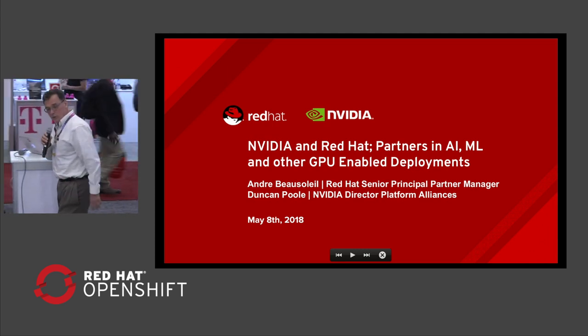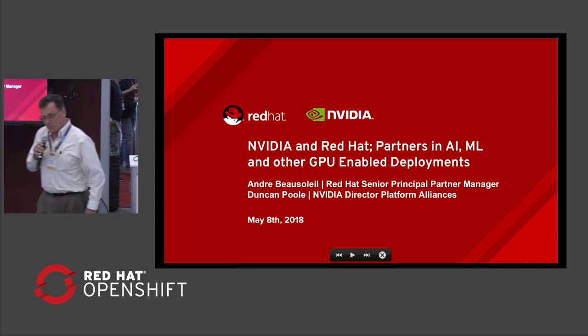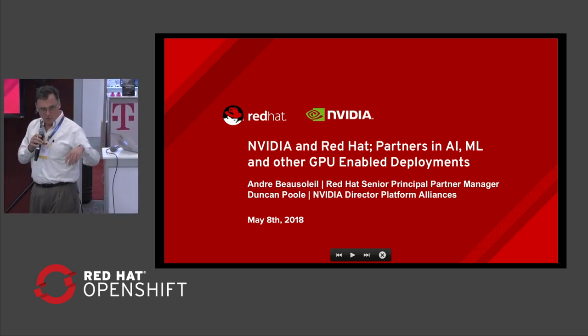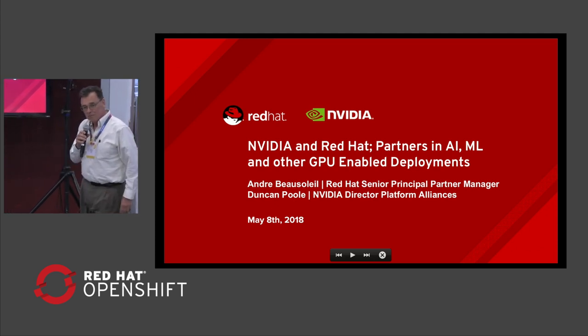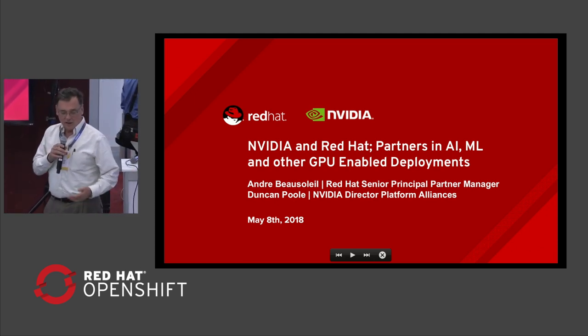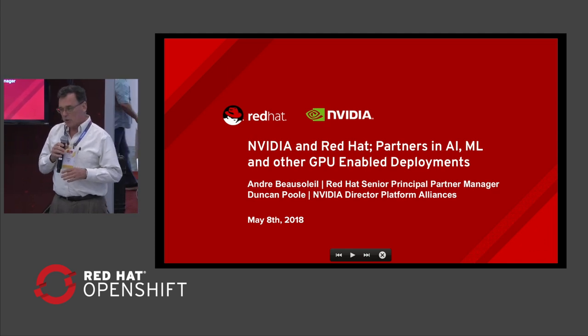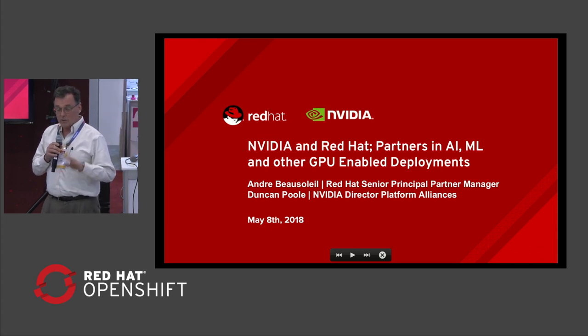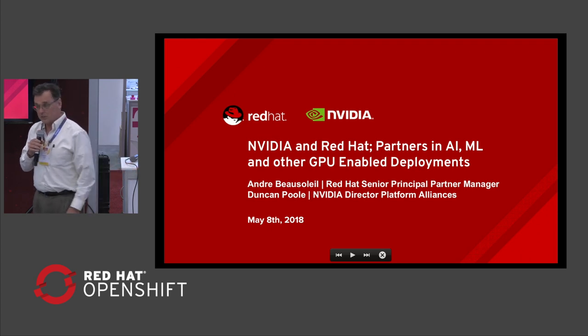Thank you, Andre. My name is Duncan Poole. I work for NVIDIA. I'm the Director of Partner Alliances for NVIDIA, and one of my principal partners is Red Hat. The purpose of today's presentation is really to showcase all the different places in which NVIDIA and Red Hat are collaborating. NVIDIA is probably not so well known for activity in open source, and yet it's a core requirement that we go to market together in many areas. This is kind of opening the kimono a little bit and letting you have a feeling for what that's all about.